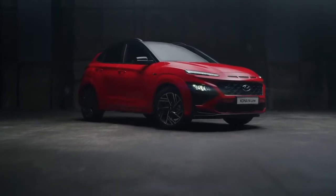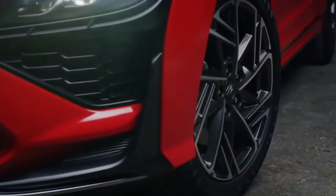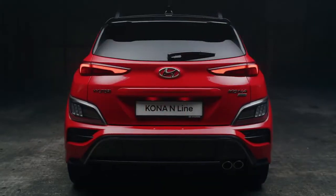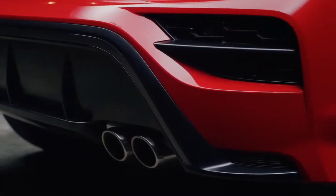The body color claddings and the new rocker are complemented by the dedicated 18-inch diamond cut wheel design. The rear completes the dynamic and emotional design of the Kona N-Line with a large aerodynamic diffuser and a one-side double muffler.